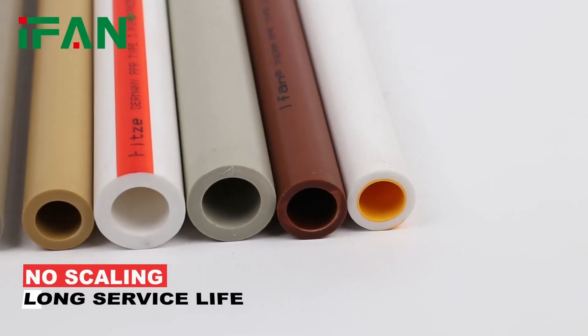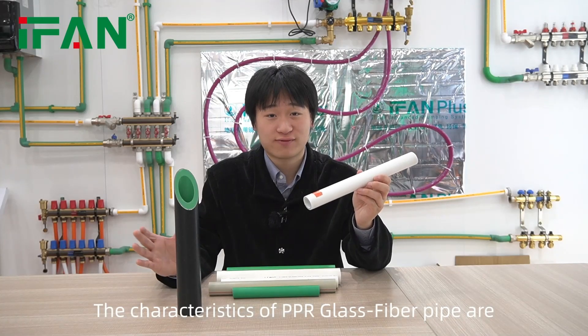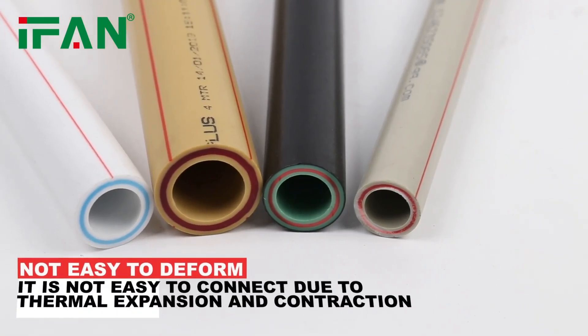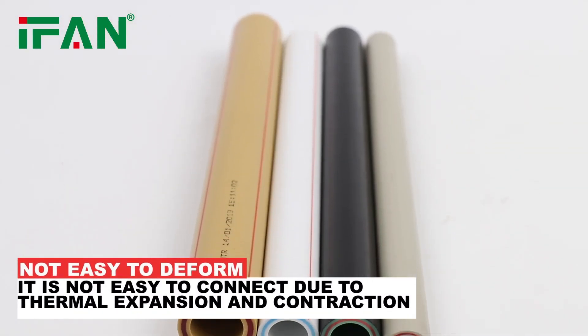no scaling, and long service life. The characteristics of glass fiber PPR pipe are strong pressure resistance, not easy to bend, not easy to deform, and not easy to damage the connection between the pipe mouth and the accessories due to thermal expansion and contraction.